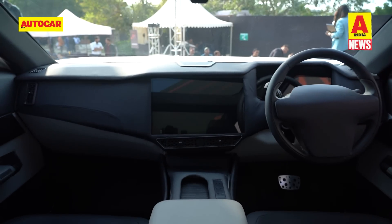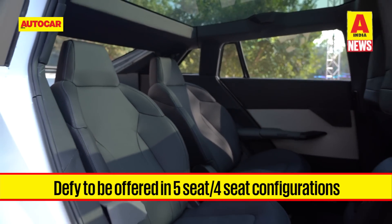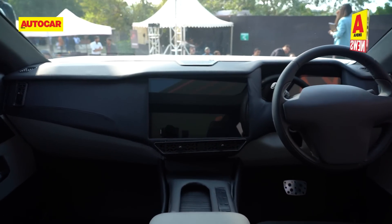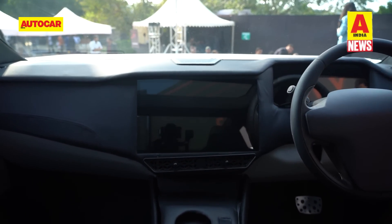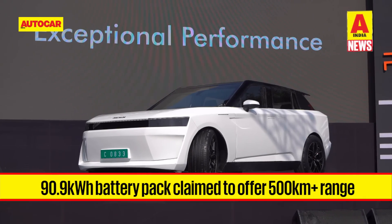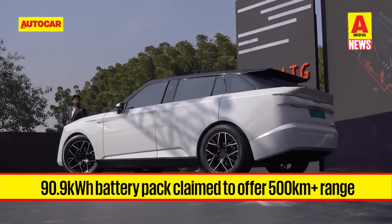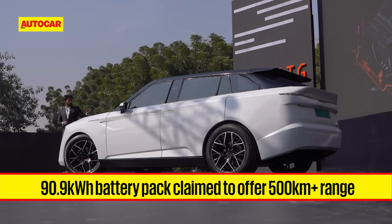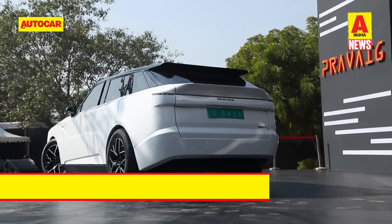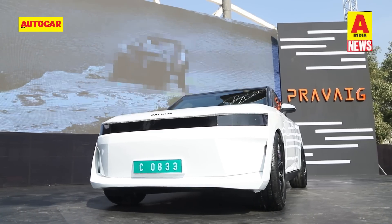Praveig says interior space is one of the highlights on the DeFi. The model will be offered with 5-seat and 4-seat configurations, the latter getting individual chairs at the back. Up front, the dashboard will be typical minimalist EV fare with a 15.6-inch touchscreen as the go-to control for most settings. At the core of the DeFi is a 90.9 kWh battery pack that powers front and rear axle motors. The two motors produce a combined 407 hp and 620 Nm, with other highlights including a 500 km-plus claimed range and a 0-200 kph time of 4.97 seconds.